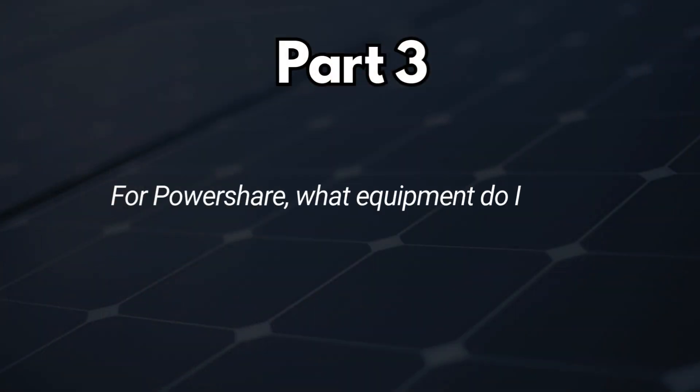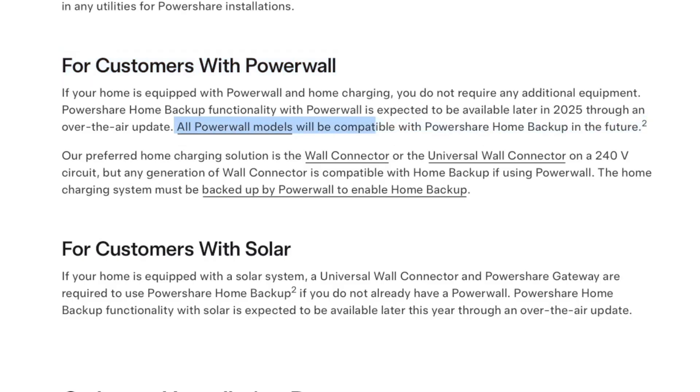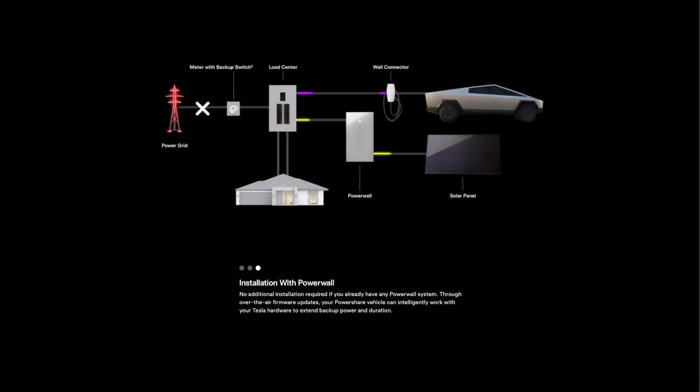Part three: what equipment do I need for PowerShare? Currently, there are a couple of different installation setups available. The first is if you already have an existing Powerwall system — Tesla says no additional installation is required. Through an over-the-air firmware update, your PowerShare vehicle can intelligently work with your Tesla hardware to extend backup power and duration. When paired with a Powerwall, any generation wall connector works, and you do not need the Tesla Gateway 3V. If you have partial home backup, the EV charger breaker needs to be in your critical loads panel. If you have whole home backup, you're good to go.